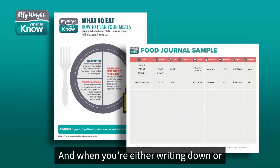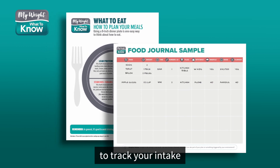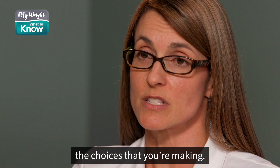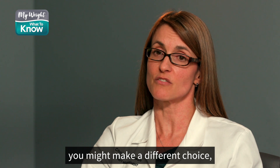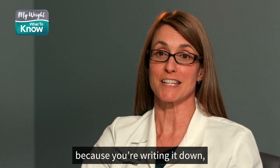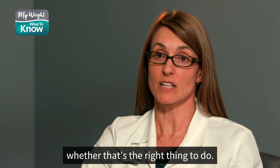When you're either writing down or using some kind of an app to track your intake, it also makes you think about the choices that you're making. So just that mindfulness can be very helpful. In many situations you might make a different choice because you're writing it down and it's something that you're looking at and considering whether that's the right thing to do.